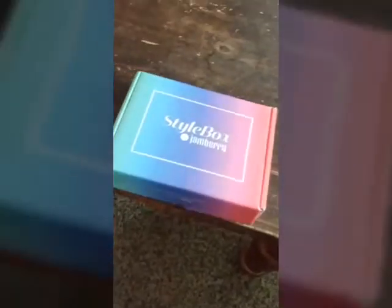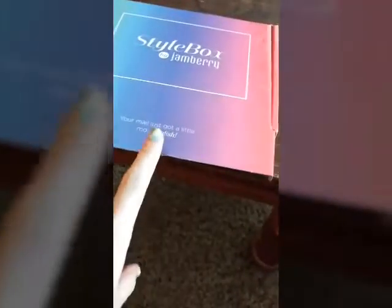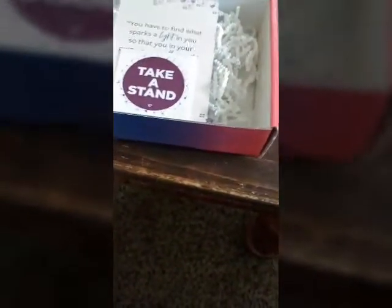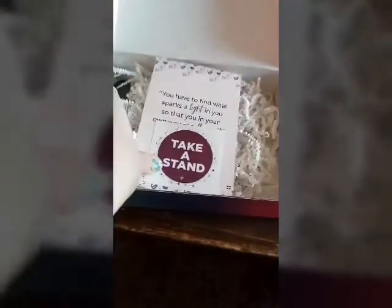So here's the box, nice rainbow colored. And I've already cut the tape on it — normally there's a piece of tape right there. We've got all this little filler here.